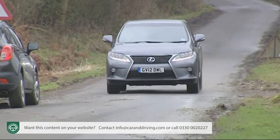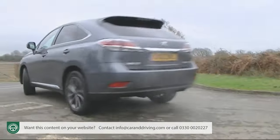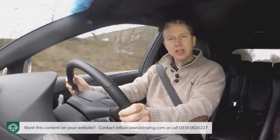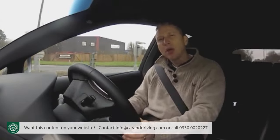With a gentle right foot, that's all it will continue to use at speeds of up to 30 miles an hour before the 3.5-litre V6 petrol engine cuts in, controlled via a six-speed CVT automatic gearbox. But before we go any further, time perhaps for a recap on hybrid technology.